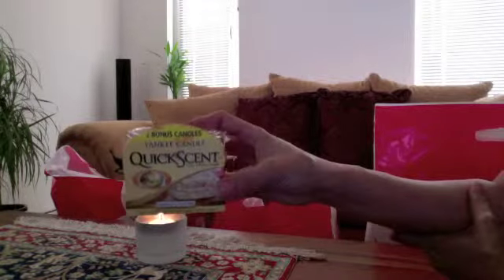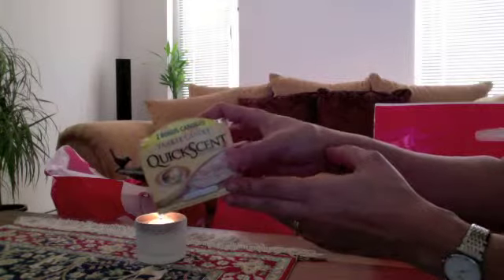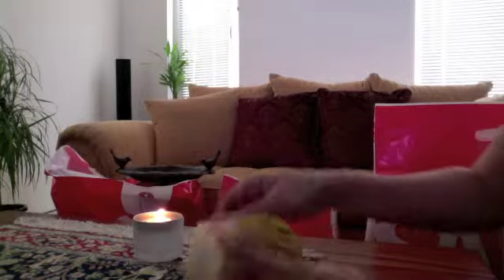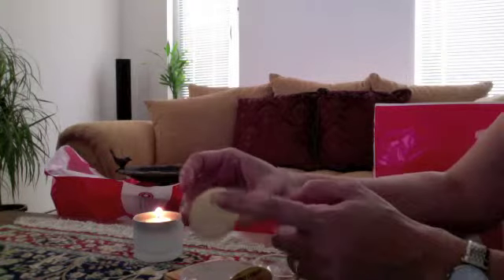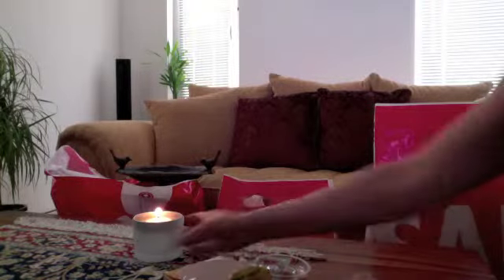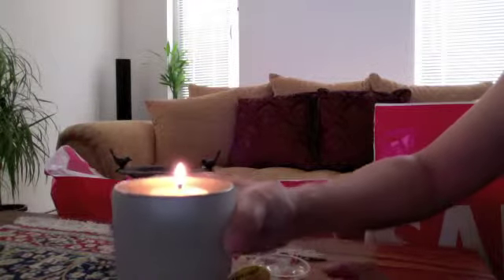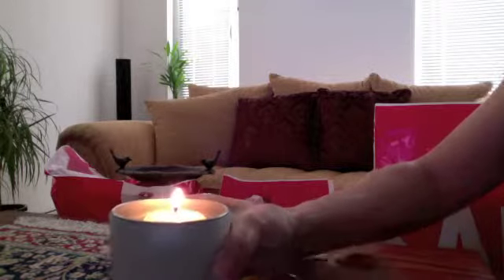This is the Yankee Candle Quick Scent and this is vanilla cupcake. What it does is you get one of these, pop the top on, and you don't have to trim the wick. This smells really good and it will burn for about four to five hours and make your house smell really good.